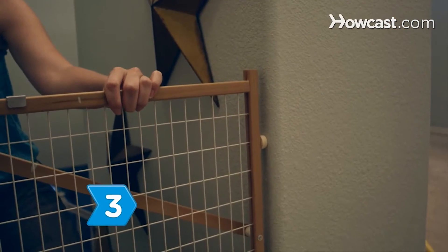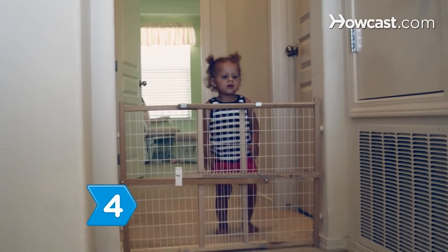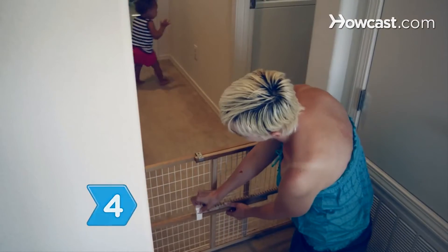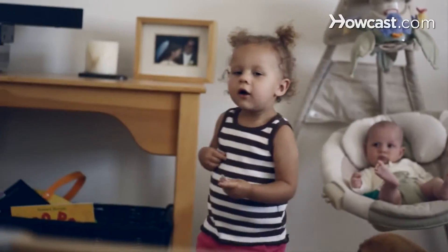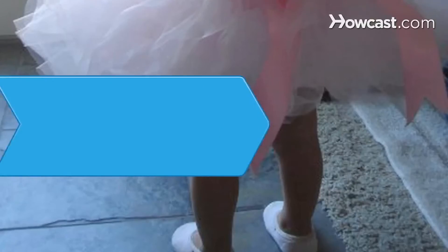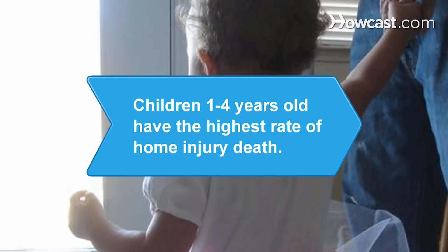Mount the gate between two strong surfaces, and be sure to follow the manufacturer's instructions. Call the manufacturer directly if you have any questions. Test the gate repeatedly to make sure that it works properly. Adjust as needed, and be sure to check on the gate regularly to make sure that it's working as it should. Did you know children between 1 and 4 years old have the highest rate of home injury death.